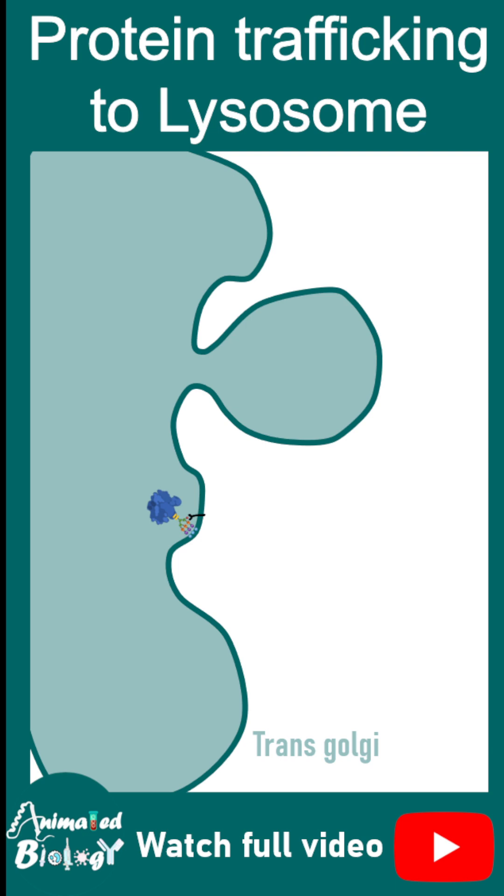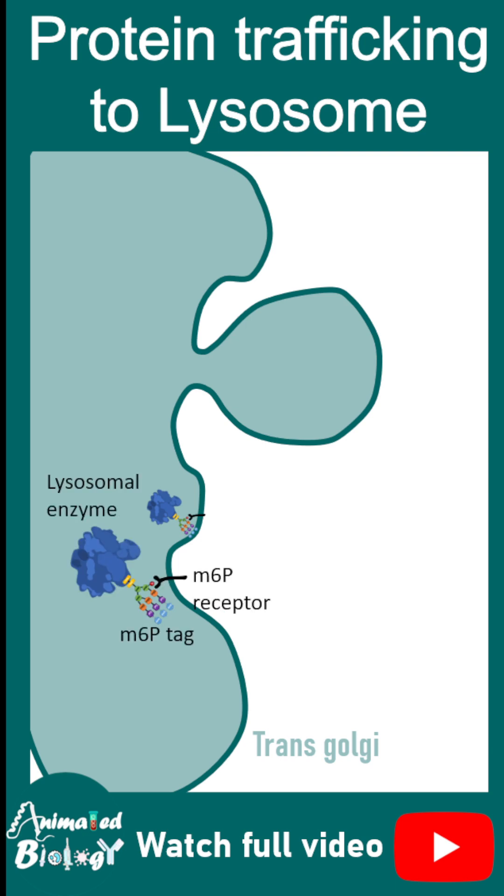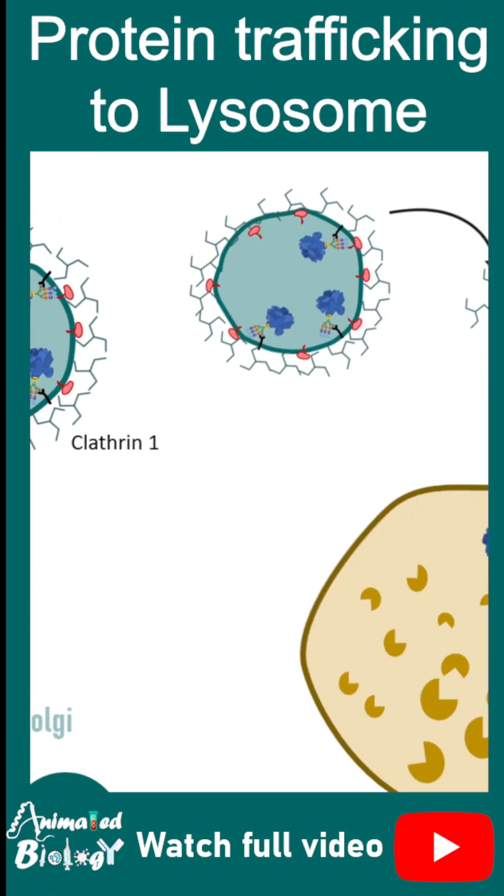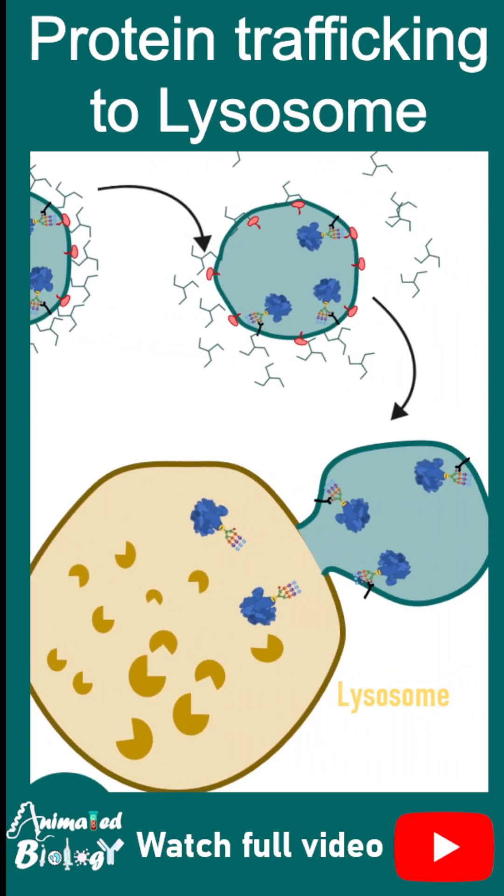In the trans-Golgi, the mannose-6-phosphate tag is recognized by the mannose-6-phosphate receptor. This entire tag-receptor complex moves through the Golgi network and ultimately travels via a clathrin-coated vesicle, pinched off by dynamin, and eventually fuses with the lysosome.